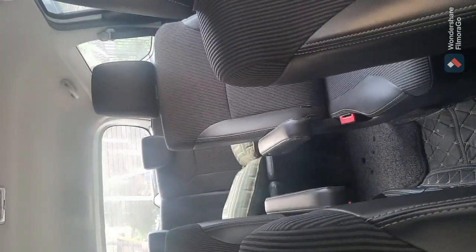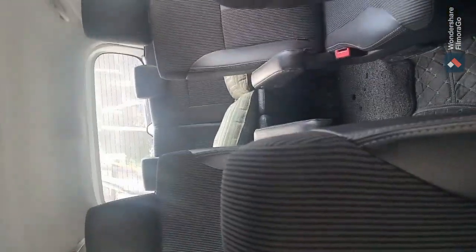In today's video we will talk about the pros and cons of the car. This is the rear view of the car. As we can see, it is a proper 6-seater.